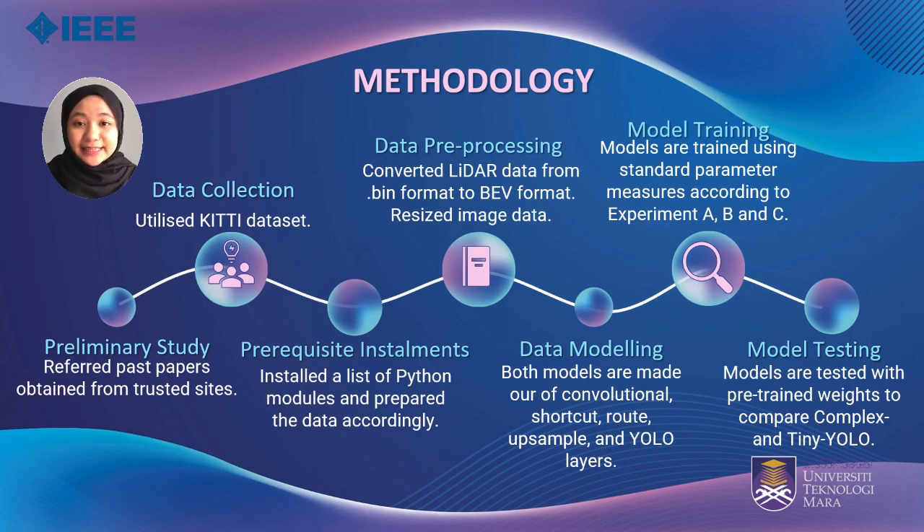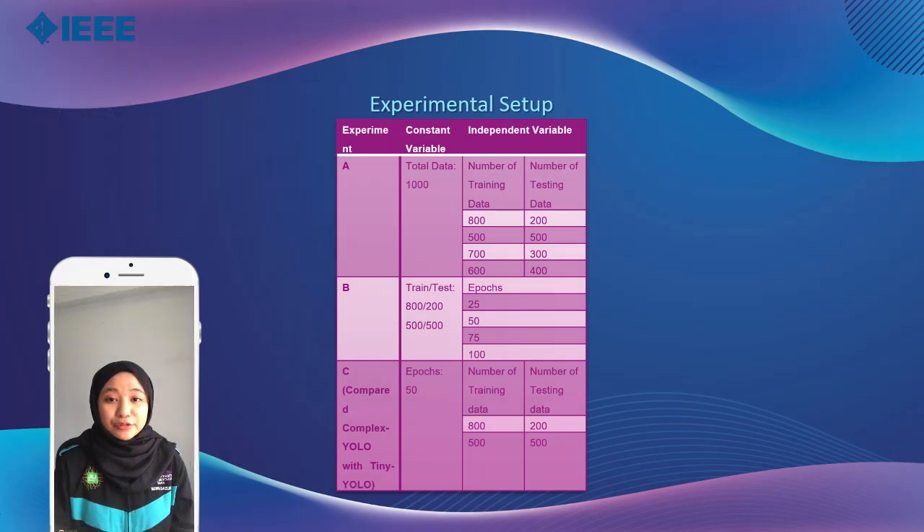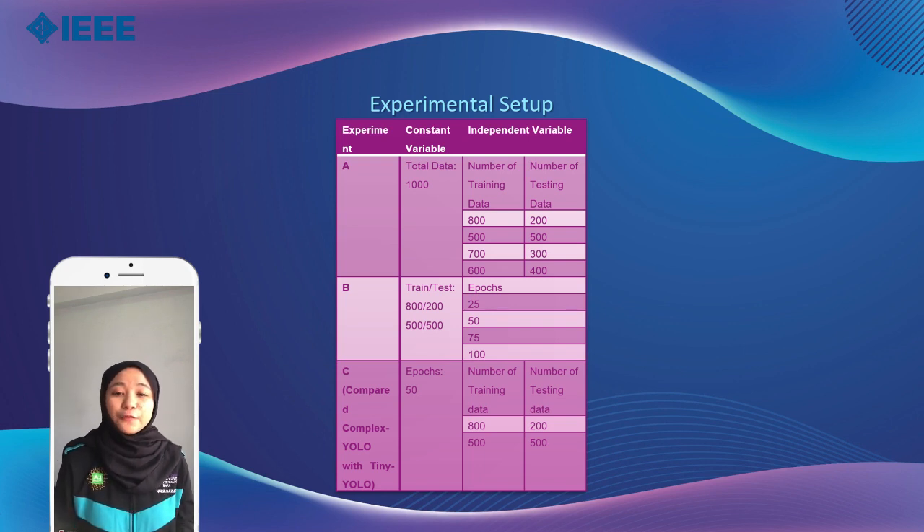There are three experiments conducted in this project. In Experiment A, a thousand data points are trained and tested using different train-test split values. In Experiment B, the number of epochs is varied to find the optimum epoch count. Experiments A and B inform appropriate measures for Experiment C, which compares the performance of Complex YOLO and Tiny YOLO.